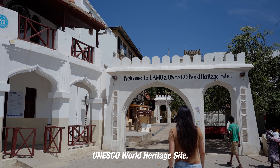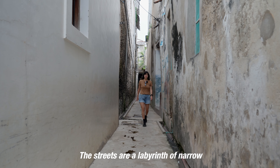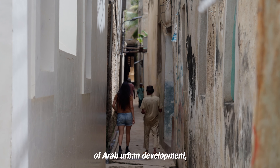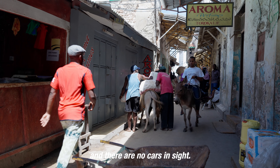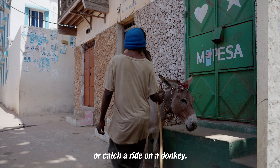Lamu Old Town is a UNESCO World Heritage Site. The streets are a labyrinth of narrow pedestrian alleys, a legacy of Arab urban development. And there are no cars in sight — you can either walk or catch a ride on a donkey.